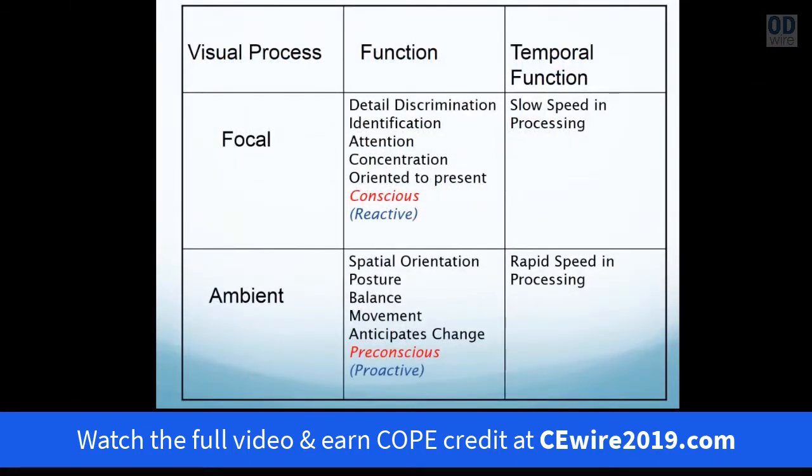Looking back at significant research in the 20th century by Trevarathan and others, they recognized that the process of vision encompassed two components. One of which was called the focal visual process. This occupies our visual attention — it's our image, it's in relationship to detailed discrimination and identification, it delivers attention and concentration, it's very much oriented to the time present, and it's a conscious portion of the visual process.